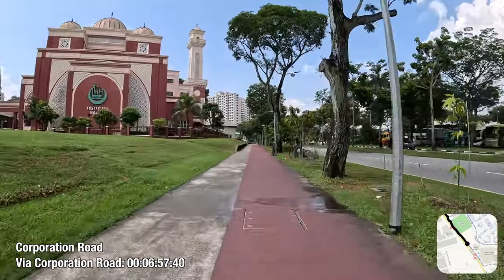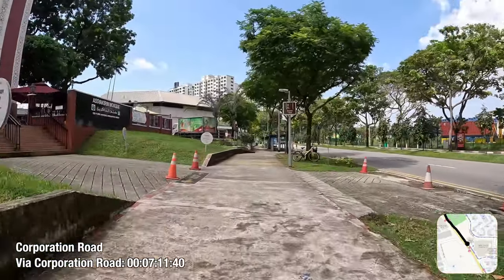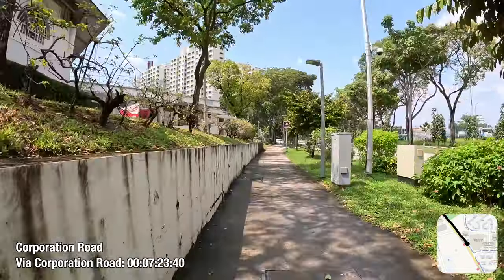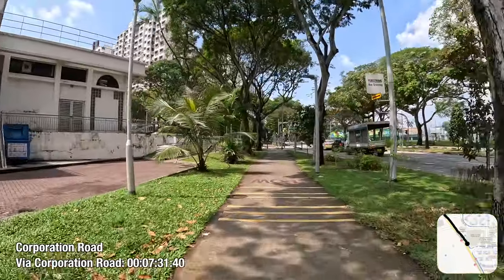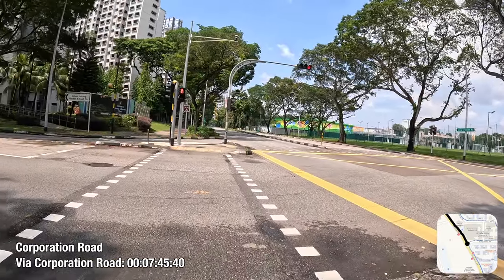With 'Taman' meaning 'Gardens' in Malay, all four neighbourhoods are named after the Jurong Lake Gardens they surround — a stark contrast from the industrial heartlands of the Jurong Industrial Estate to the west, where the residents here would go and work. It's worth keeping in mind that back then, Singapore was a lot less developed, and Singapore the city as we know it today is much smaller than Singapore the island.